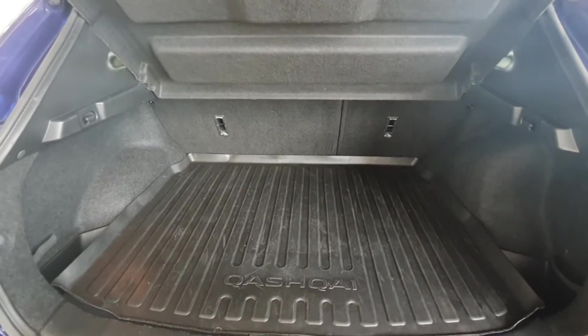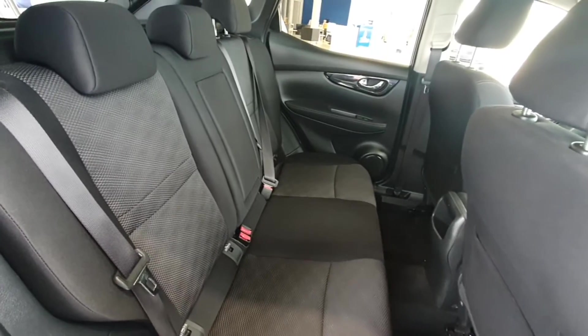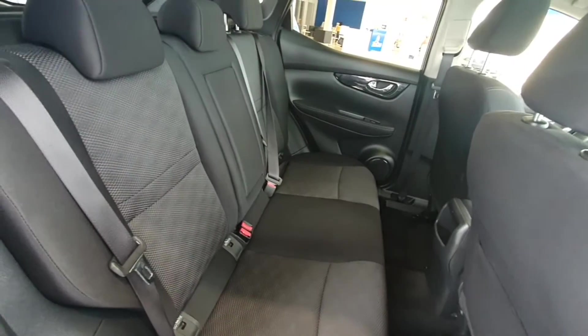There's loads of space in the boot and the seats in the back also fold flat if you're in need of them. It has a lovely cloth interior with a nice lighter grey pattern on the centre and you also have ISOFIX fittings on the two outermost seats too.